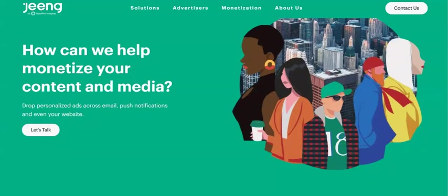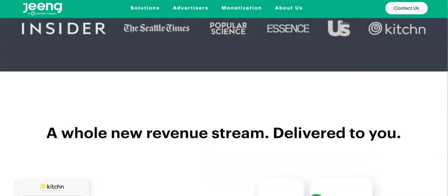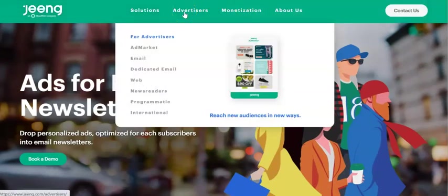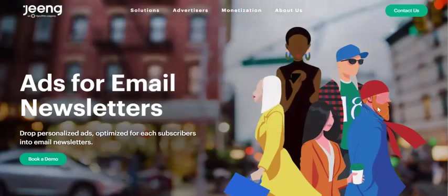You can start bringing money in that way. So you've got your sponsorships, you've got your ads, and you've got your affiliate marketing as well — loads of different ways that you can get your newsletter monetized. You can go on the website, see how they do it, and then once you start working with these companies, they'll put the ads into your newsletter and you'll get paid from there.